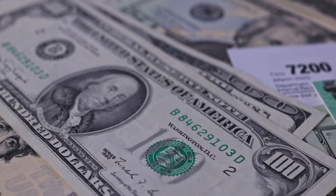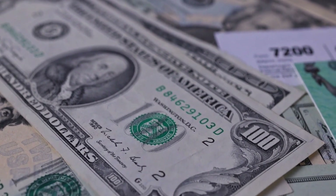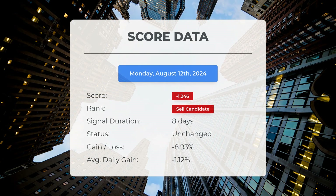Please note that this video is for informational purposes only and should not be considered as financial advice. As of August 1st, 2024, our system has categorized Tesla as a sell candidate, assigning it a score of negative 1.25. Now let's examine the stock's performance during this time frame.